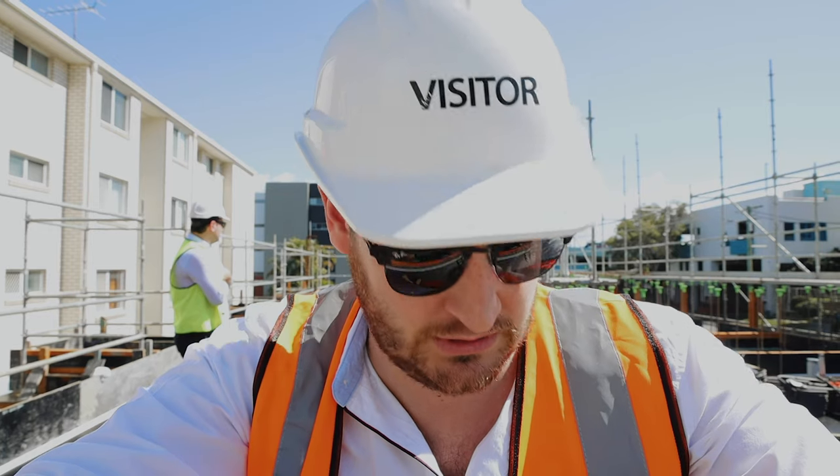We're onsite again today and there has been way more progress here in the week than what I thought. We're up on the first floor, which is actually going to be three bedrooms on this level, on top of the two-car lockup underneath. The exciting bit is we're already starting to get some views, so check it out.